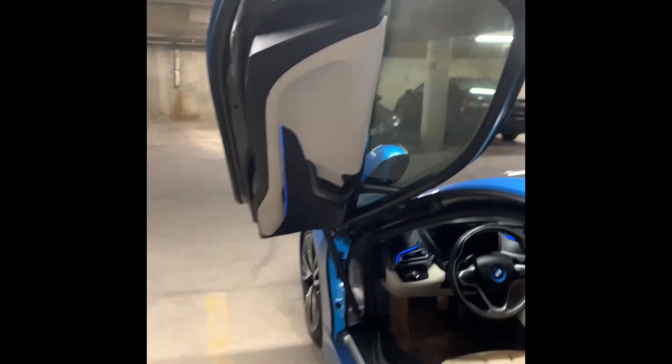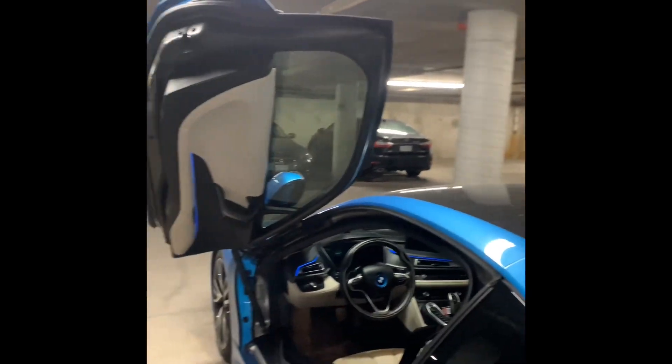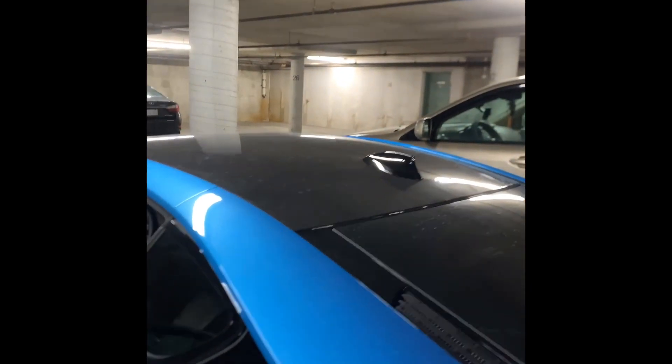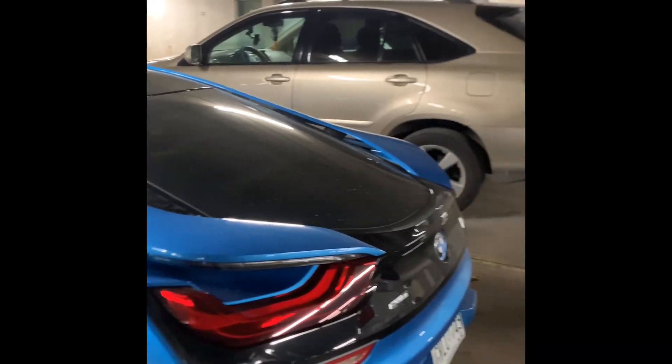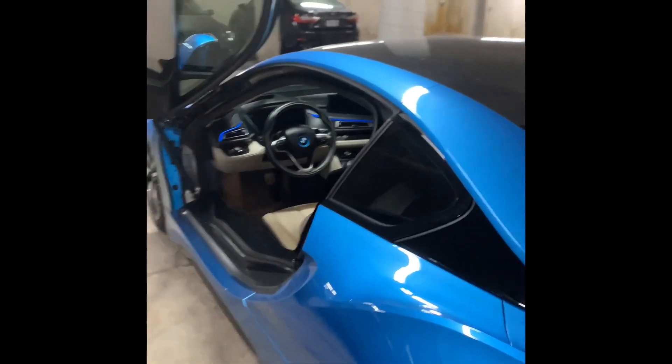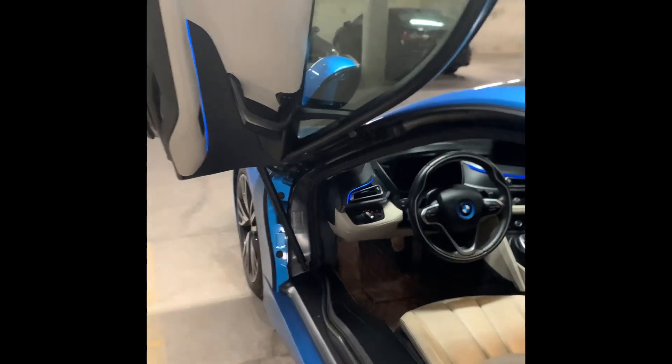Don't get it twisted — of course if I see a Ferrari I'm going to look at the Ferrari. But if a Ferrari and an i8 are parked beside each other, the i8 is going to get just as much love as the Ferrari. I'm a Ferrari guy too — if I had to buy one it would be the F430.